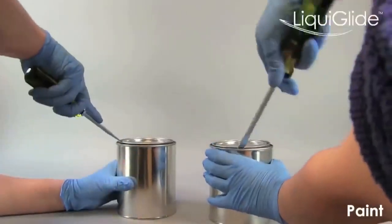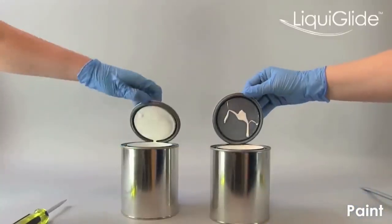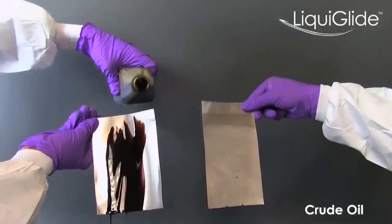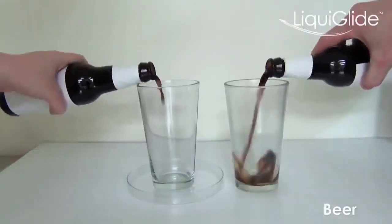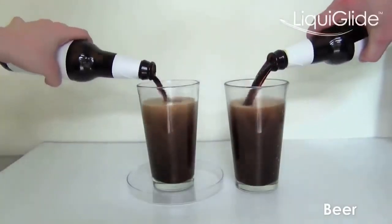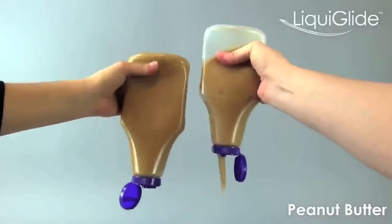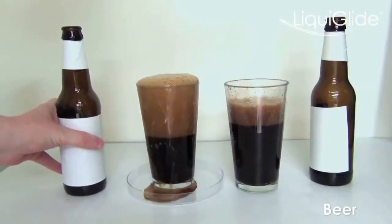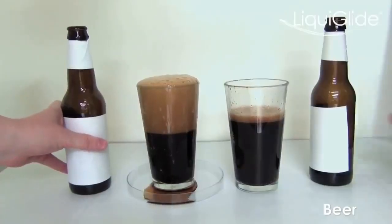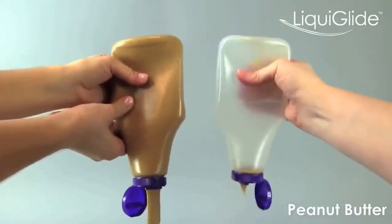A team of scientists led by Professor Kripa Varanasi at MIT seem to have finally found a solution. They suggest covering the inside walls of cans, bottles, and containers with a special material known as Liquid Glide. The composition is not revealed, but the inventors claim it is safe, harmless, and approved by many inspection authorities. Massive use of Liquid Glide each year will save a million tons of food waste. It will also allow manufacturers to exchange wide bottle necks for narrower ones, saving 25,000 tons of plastic in packaging production annually.